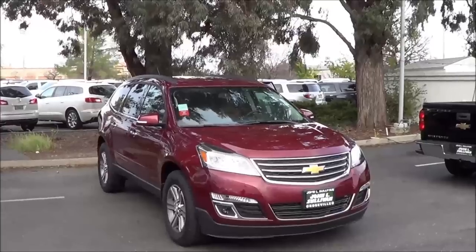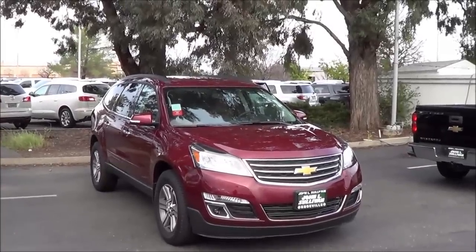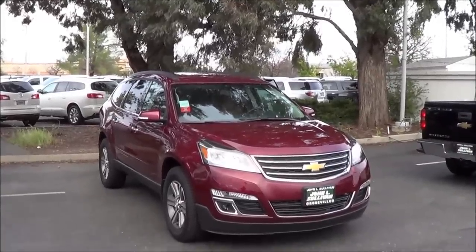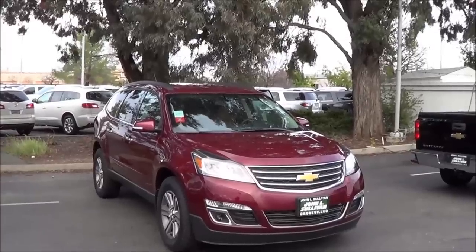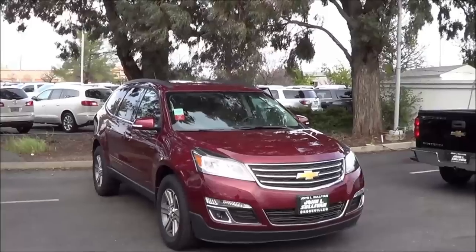Whether it's shuttling half the soccer team to an away game, bringing home groceries from the store, or doing a little of both, large crossover SUVs give you the flexibility that few other vehicles provide. And among these modern beasts of burden, the 2015 Chevrolet Traverse stands out as one of the best available, thanks to its expansive interior space, smooth ride, and top crash test scores.